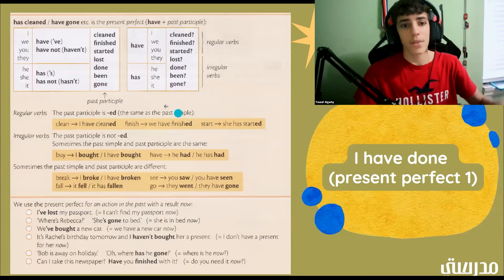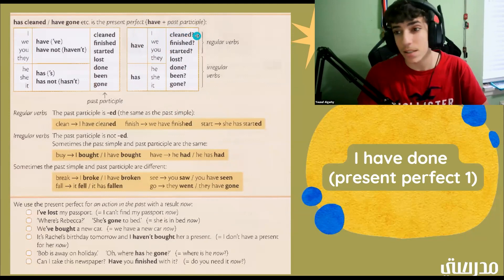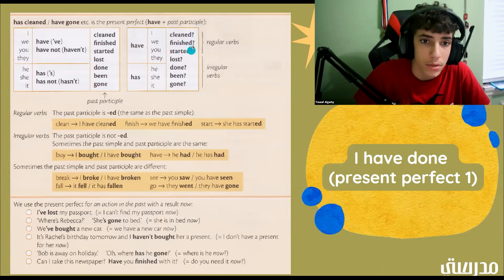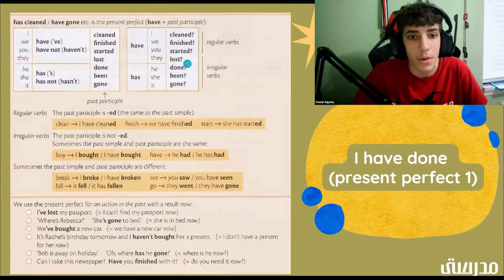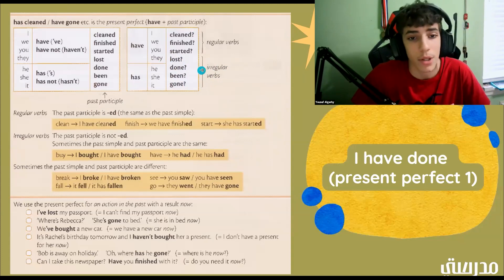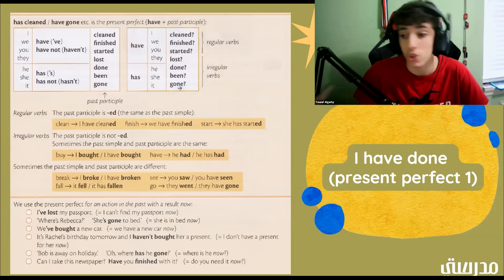They're questions. Have I cleaned? How do you know it's a question? First of all, there's a question mark next to it. So have I cleaned means you could be asking somebody, have you cleaned? Now, regular verbs end with -ed. And then we have irregular verbs like lost, done, been, gone — they don't end with -ed. Some end with -n, some with -e, some with -t. So there's regular, which ends with -ed, and irregular, which does not.